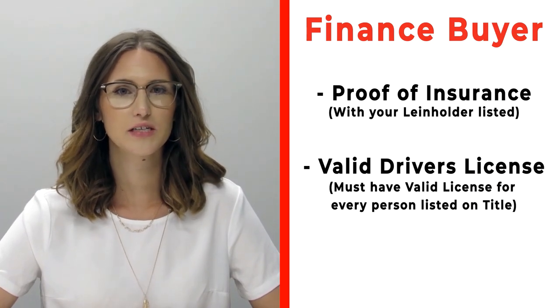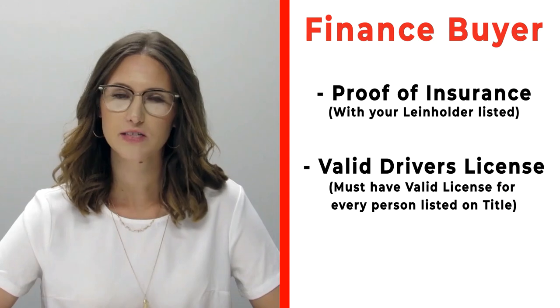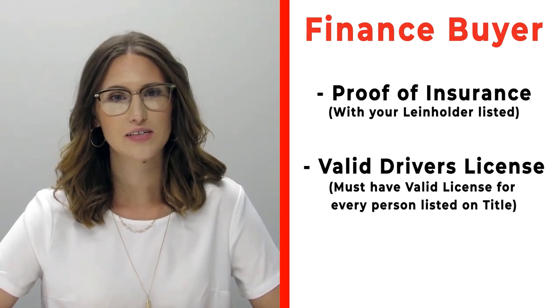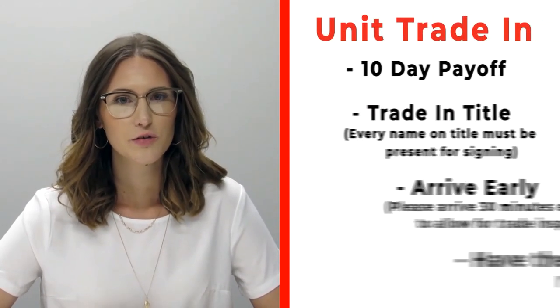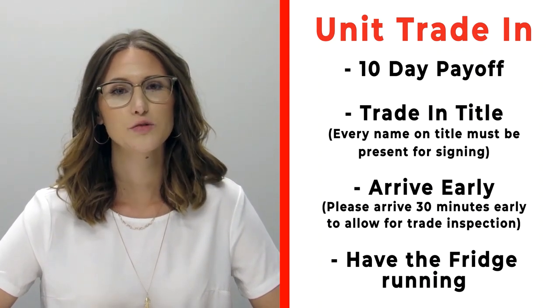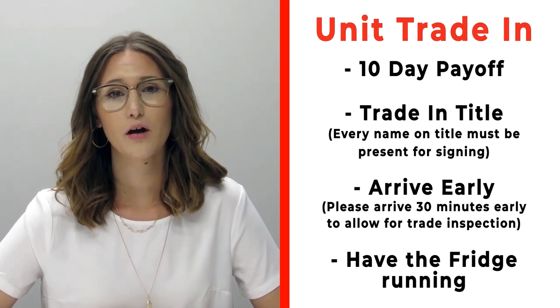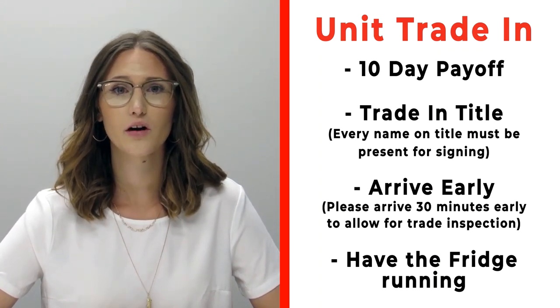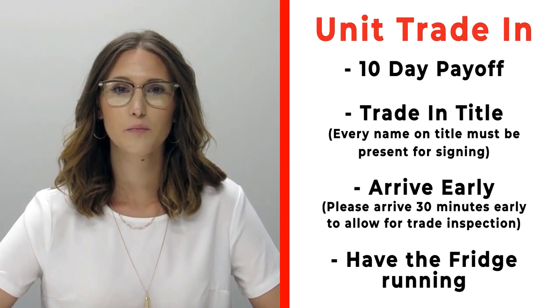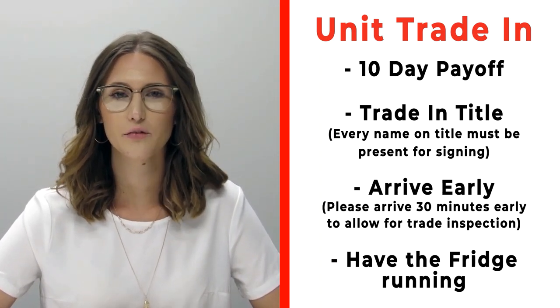If you need that lien holder information, please call us ahead of time. Also make sure that you bring all valid driver's licenses of all persons that will be listed on the title. If you have a trade that you're trading in with us, please make sure that you bring your 10-day payoff, as well as your title, and all persons who will be listed on the title of that trade. Arrive 30 minutes early before your appointment time so we can properly inspect your unit.